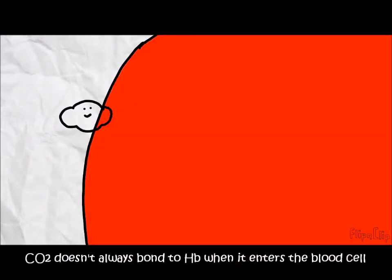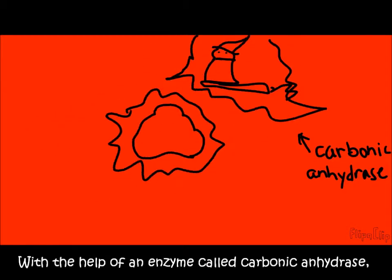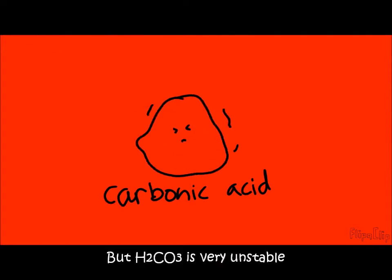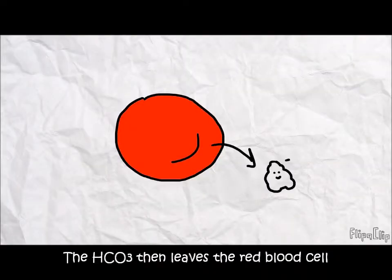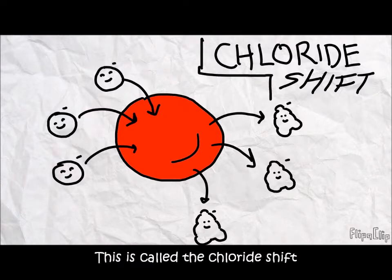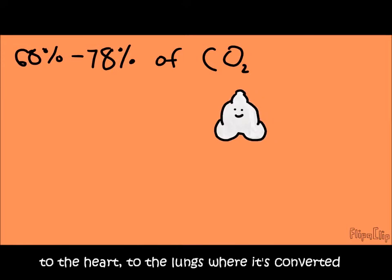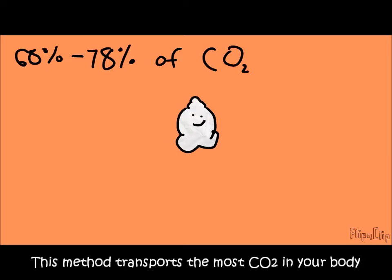Carbon dioxide doesn't always bond to hemoglobin when it enters the red blood cell — in fact, it usually runs into water. So, with the help of an enzyme called carbonic anhydrase, they form carbonic acid. But carbonic acid is very unstable, so it breaks into hydrogen and bicarbonate ions. The bicarbonate then leaves the red blood cell, and since it's negatively charged, chloride ions from the outside take its place within the blood cell to stabilize things — this is called the chloride shift. The bicarbonate then rides along the plasma to the heart, to the lungs, where it's converted in reverse back to carbonic acid, into water and carbon dioxide, and exhaled.